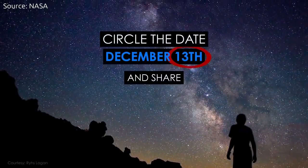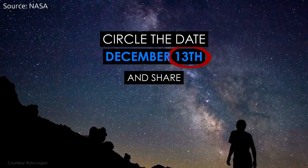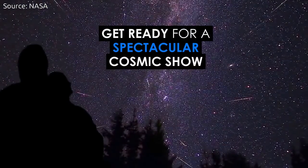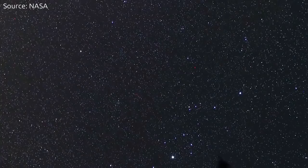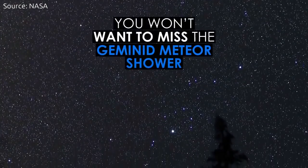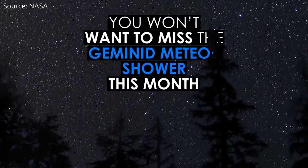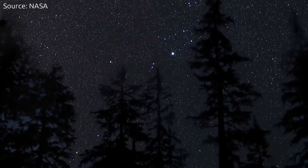Meteors appear all over the sky. Meteor showers are named after the location of the radiant, usually a star or constellation close to where they appear in the night sky. In the case of the Geminid meteor shower, the meteors appear to come from a radiant in the constellation Gemini.